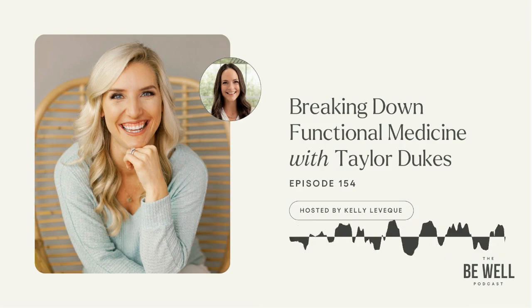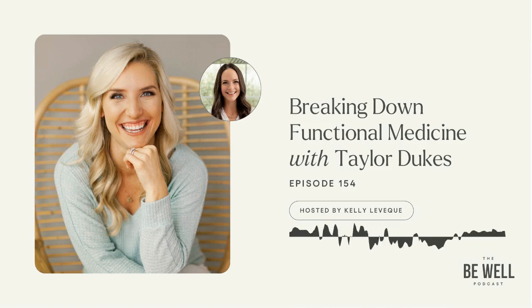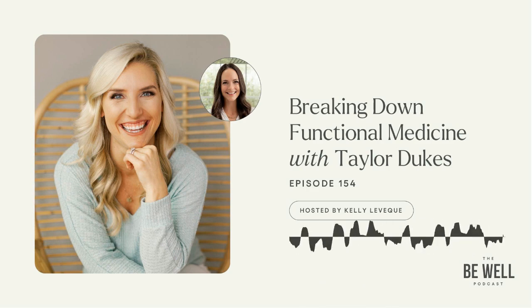All right, friends, it's time to give you loyal listeners a discount on protein powder. I launched my very first protein powder two years ago. It's a grass-fed beef isolate with only three ingredients: grass-fed beef, either organic cacao or organic vanilla, and organic monk fruit.